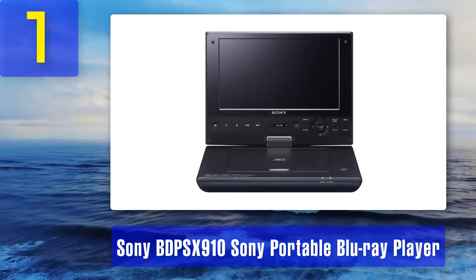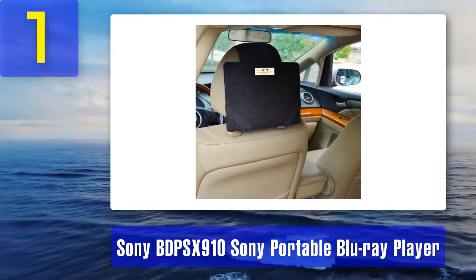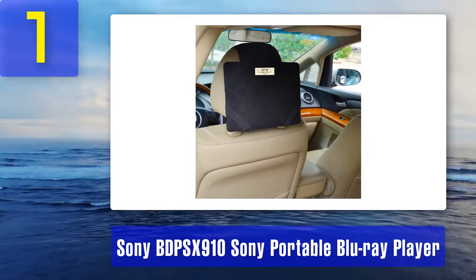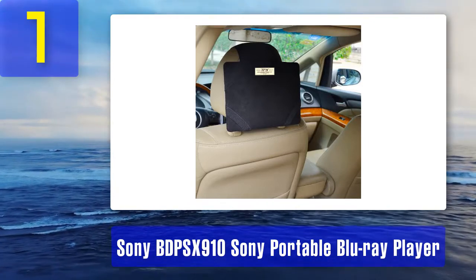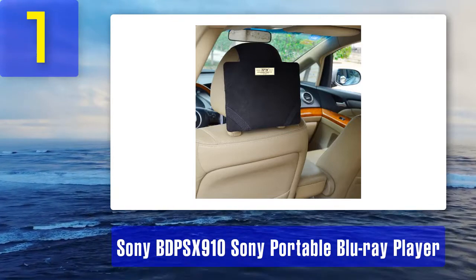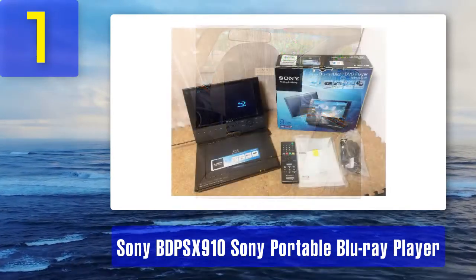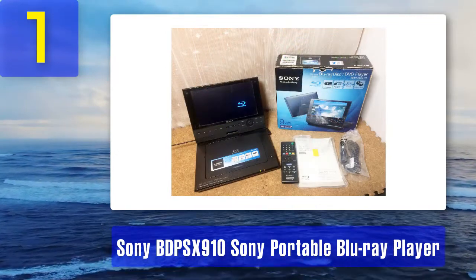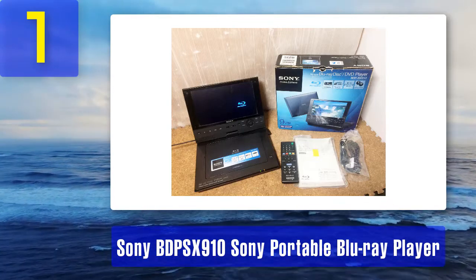Just like other players, the device can read all types of media files and has an HDMI output. The screen can be rotated 180 degrees, with digital controls placed right on the bottom display bezel. Features include a nine-inch 1080p display, digital controls and remote included, support for multiple audio and video file types, and the ability to play DVDs, Blu-rays, and CDs.